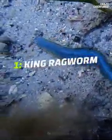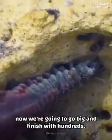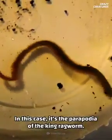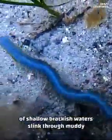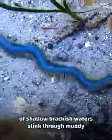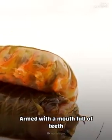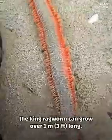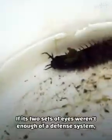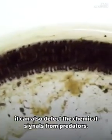And finally at number one: king ragworm. We started this episode off with eight legs — now we're going to go big and finish with hundreds. In this case, it's the parapodia of the king ragworm. They're usually helping these brightly colored royalty of shallow brackish waters slink through muddy sediment while they scavenge for their next meal. Armed with a mouth full of teeth resembling pincers that have been known to painfully bite humans, the king ragworm can grow over one meter long. If its two sets of eyes weren't enough of a defense system, it can also detect the chemical signals from predators.